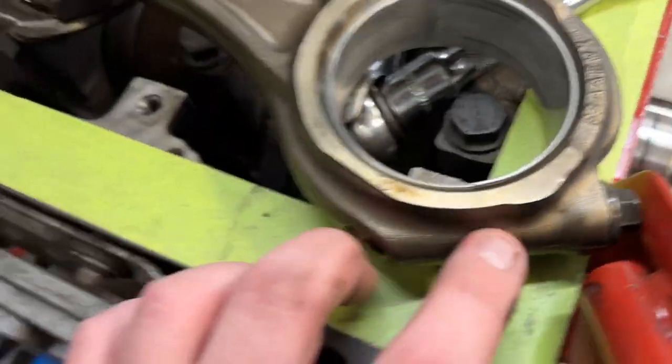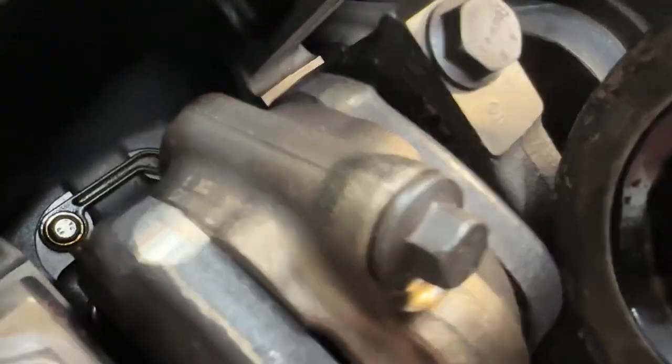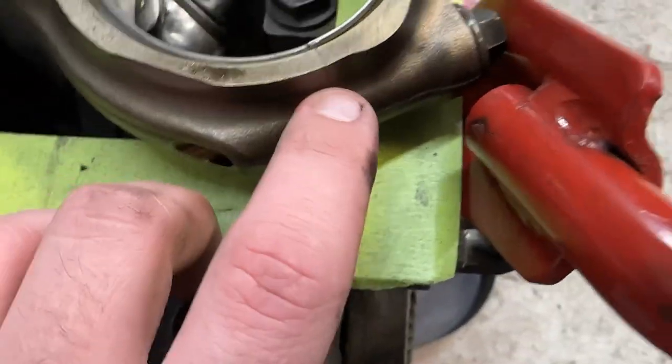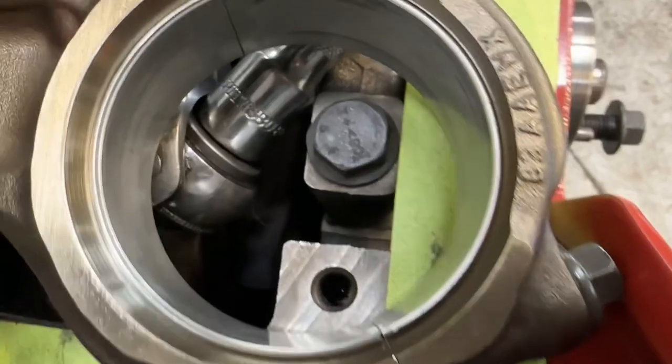No, it wasn't this clean. Look at all that nasty stuff. So these are forged rods. When you look at them, there's no crack there whatsoever. You pretty much let them loose and just tap them - they come right off. You can tell it's been loose.